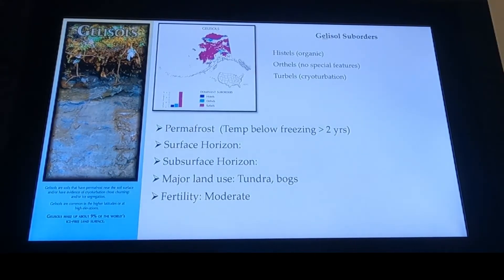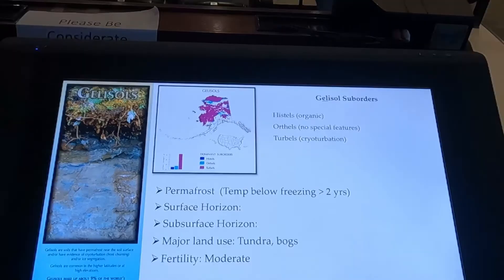Gelisols — permafrost, freezing greater than two years. No subsurface horizon development because of our climate. The temperature does not change enough to get some weathering processes going.